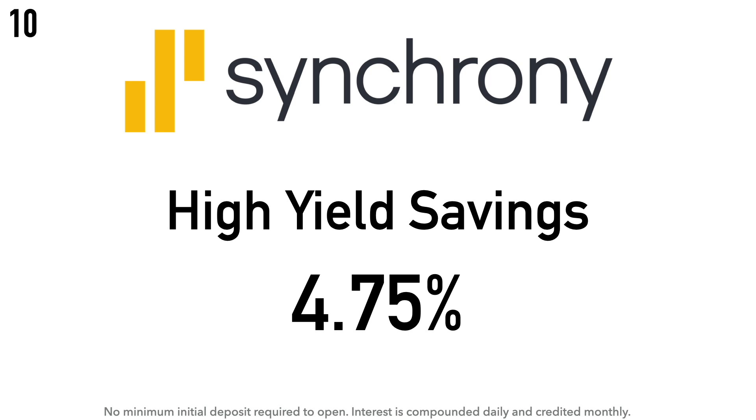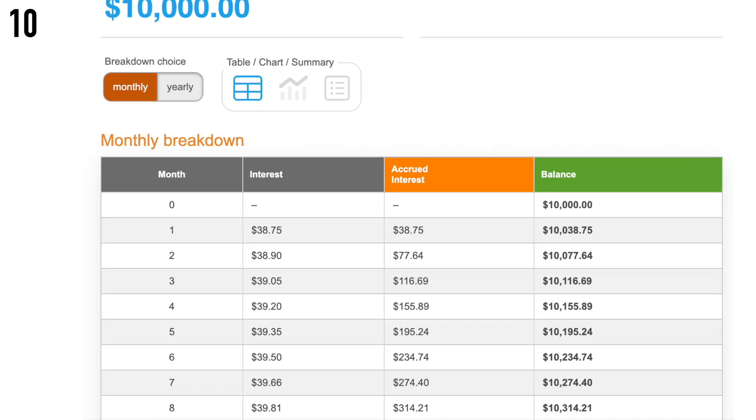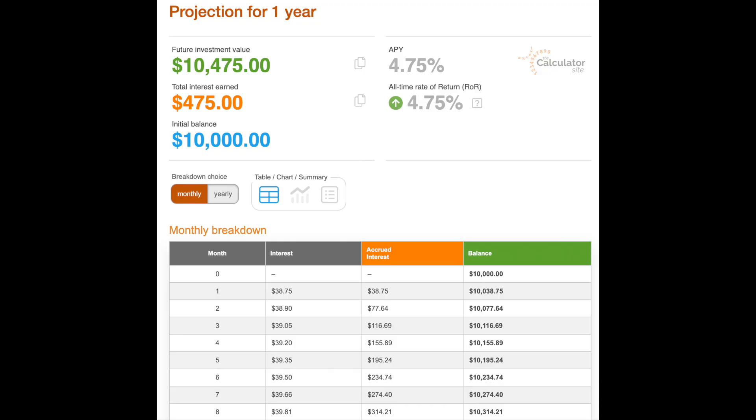Daily compounding means interest compounds every day rather than every 30 or 31 days, so it's better when given the choice. Some of these accounts vary on this, but it's not a deal breaker. Calculation example for Synchrony: if you had $10,000 in this account at 4.75% APY, interest after one month would be around $38.75. If that APY stayed the same for a year, total interest earned would be around $475.